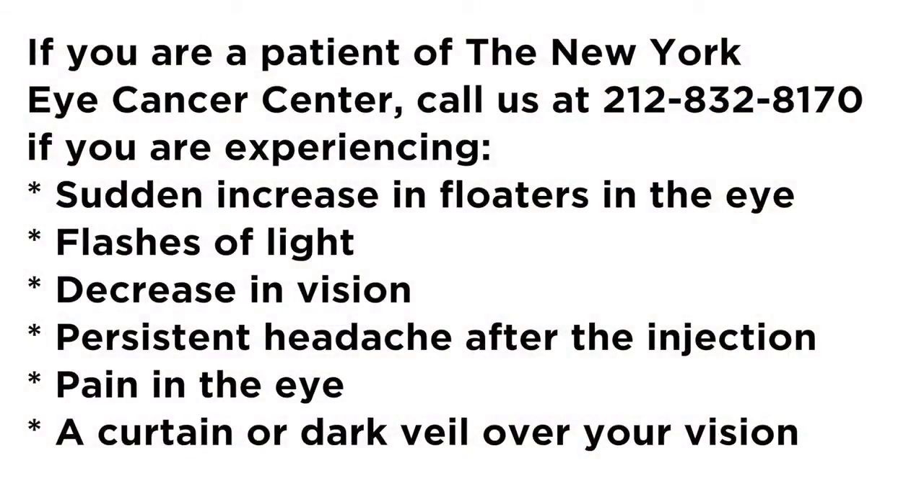A rare but serious complication of intraocular injection is infection called endophthalmitis. The main symptom of intraocular infection is pain. So if you are a patient of the New York Eye Cancer Center and are experiencing pain within 24 hours of injection, you must call the New York Eye Cancer Center's telephone number at 212-832-8170.